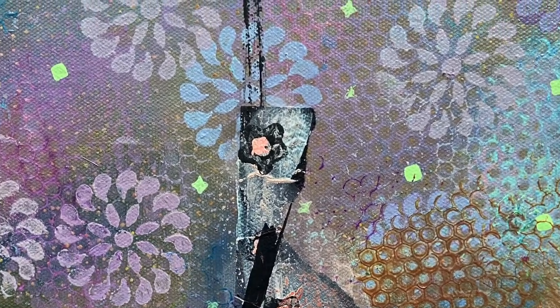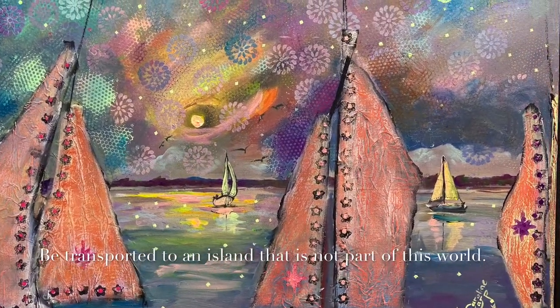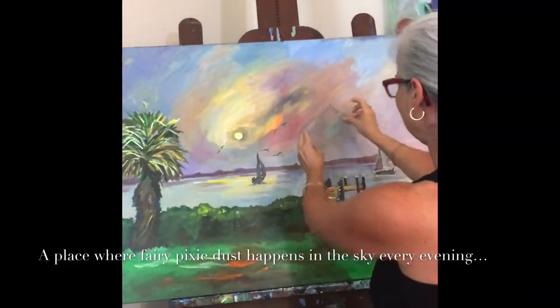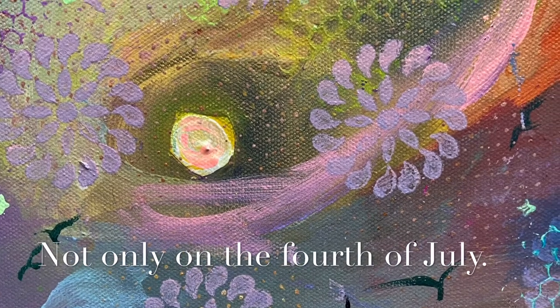Be transported to an island that is not part of this world — a place where fairy pixie dust just swirls in the sky every evening. This would be fun not only on the fourth of July.